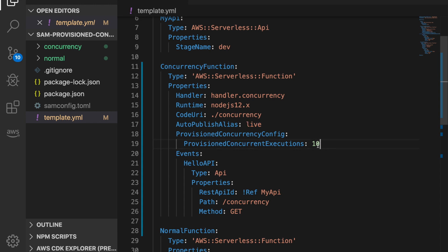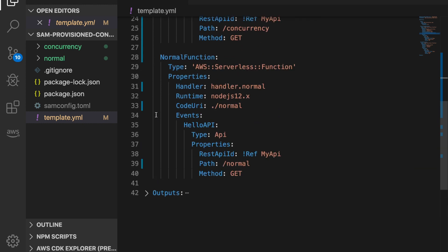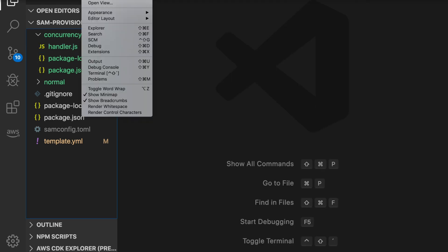Looking at the function that has concurrency enabled, it looks like a normal function except for basically these three lines — that's the only thing you need to add. First, you need to have an alias for the function; I call it 'live'. Then you specify how many concurrent executions you want provisioned — in this case I set it to ten, but you can go up to around nine hundred, subject to your soft limits on concurrent Lambda executions. The normal function is just a standard function; both functions simply return the event.